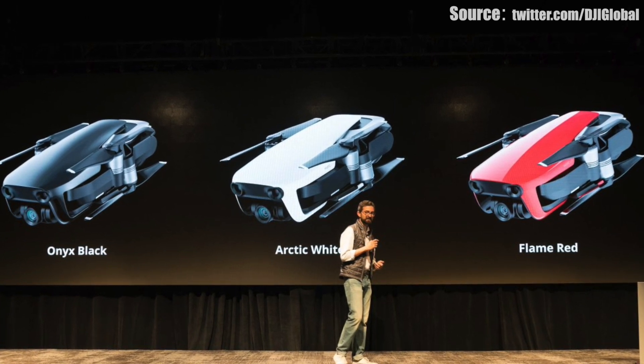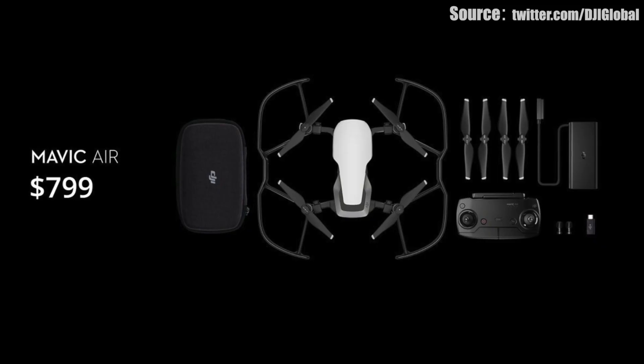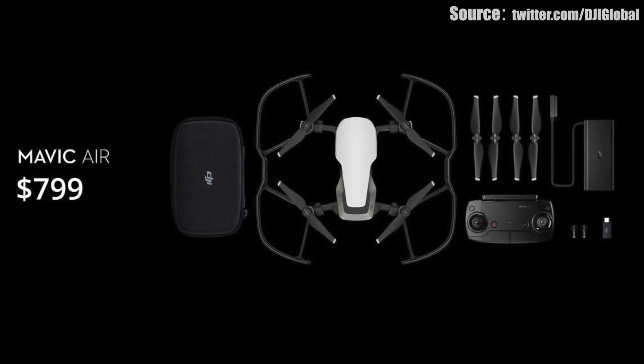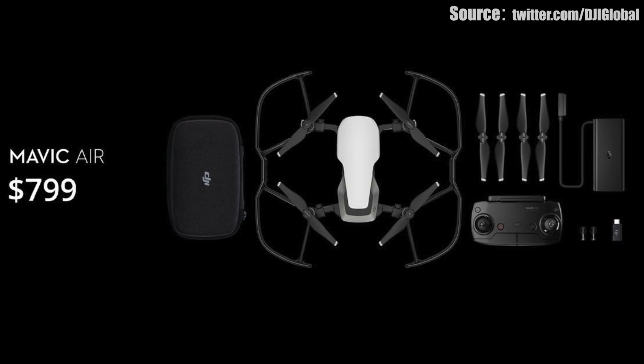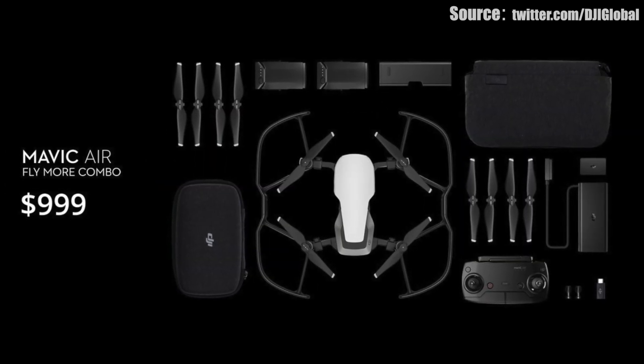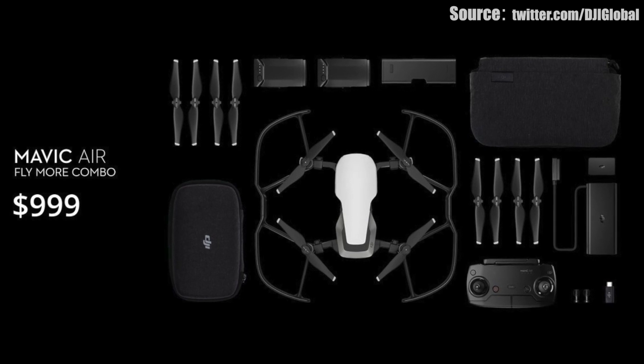It starts shipping on January 28th. The basic model is $799 and includes everything you need to get up and flying — battery, propellers, controller, and case. They're also going to have a Fly More Combo, which includes additional propellers, batteries, and a case — a pretty sweet deal.